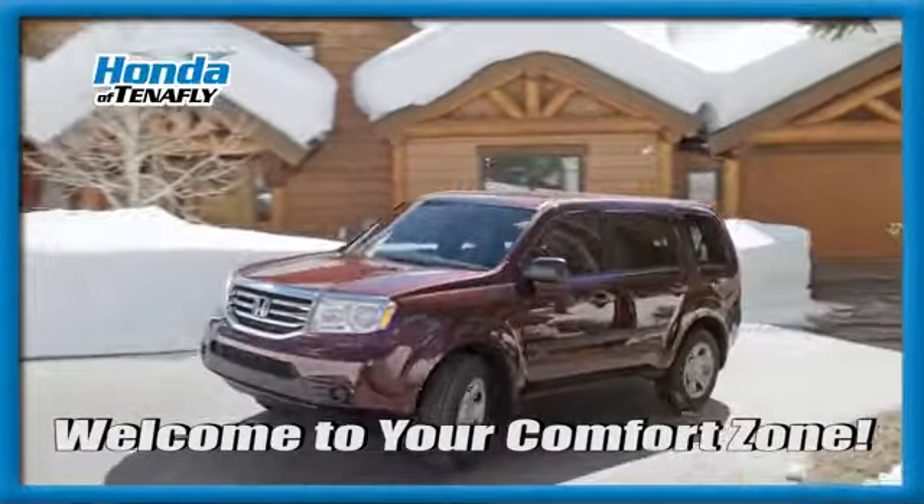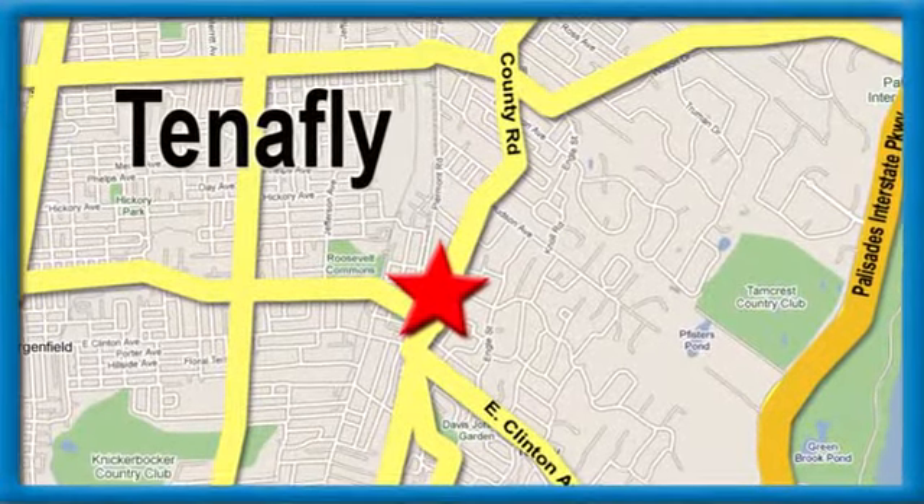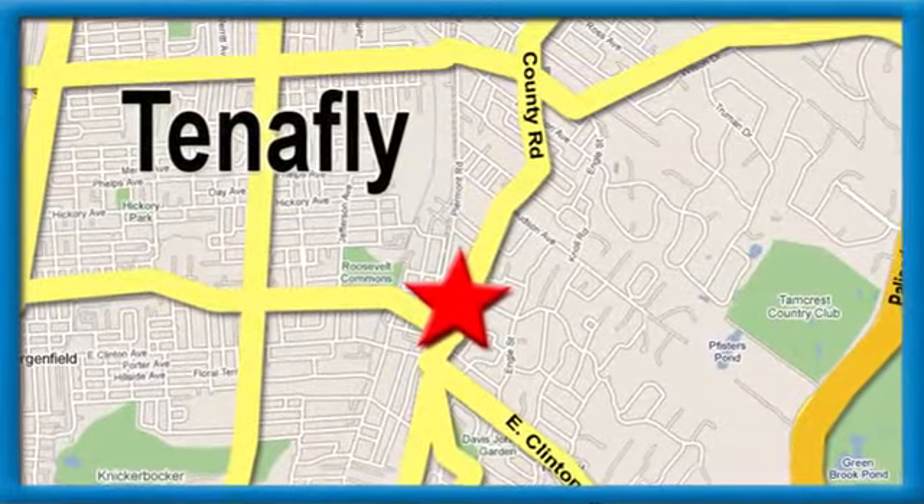Welcome to your comfort zone — Honda of Tenafly. We're conveniently located minutes away from Route 4, Route 9W, and the Palisades Interstate Parkway.